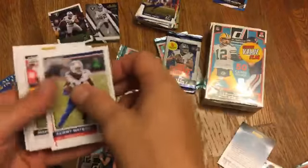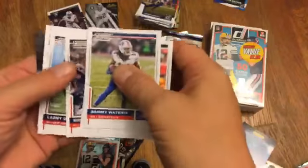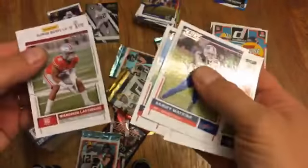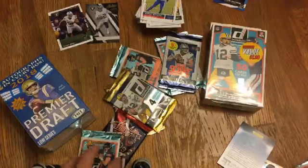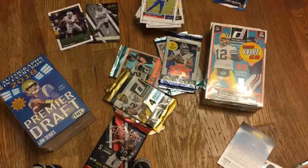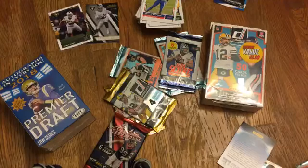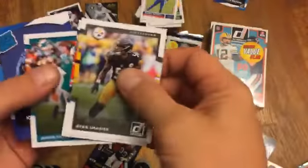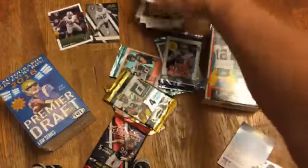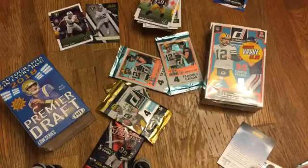Dak Prescott — nothing good. Brock Osweiler, Gronk, Marshall Lattimore rookie. Nothing's ever really a waste — Ryan Tannehill. It's a waste to me, but it'll be worth something to somebody else. It does not further my collection at all.